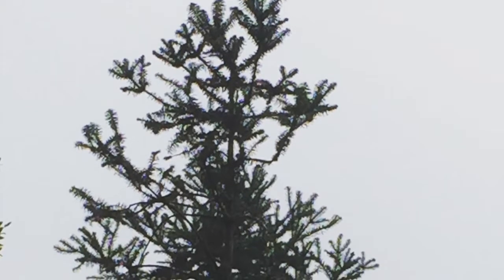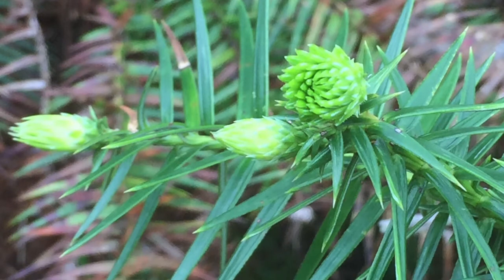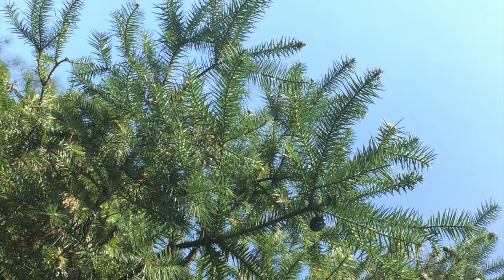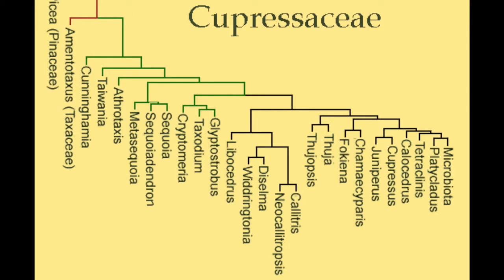But that's only a result of convergent evolution. In terms of taxonomy, they are actually not firs, since they don't belong to the genus Abies, and they are not even closely related to them. The now monotypic genus of Cunninghamia actually belongs to the family Cupressaceae, the same as cypress and redwood trees. Scientists actually place the genus as the most basal or primitive lineage in that family.